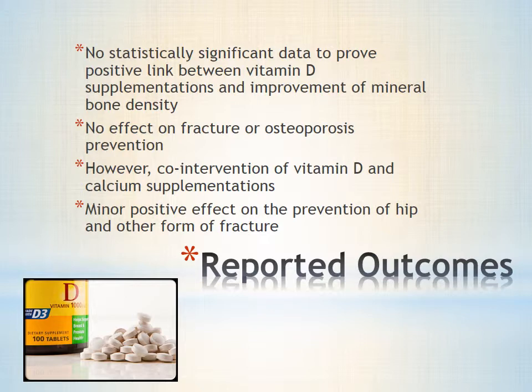The reported outcomes of the three systematic reviews are defined very much in common. It is suggested that the use of vitamin D supplementation solely is not statistically significant enough to show a positive effect on the improvement of bone mineral density in either children, adults, postmenopausal women, or older men. This therefore suggests that vitamin D supplementation alone does not reduce the risk of fracture or osteoporosis development in humans. However, under the co-intervention use of calcium and vitamin D supplementation, data suggested that it can create a slightly positive effect on the prevention of fracture later in life.